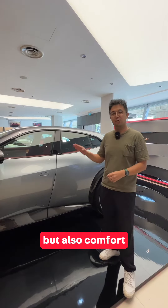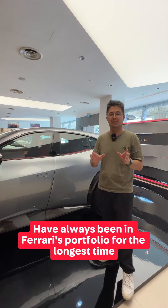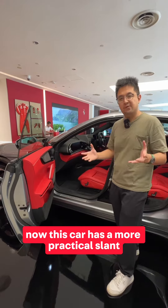Ferrari is not just about driving pleasure but also comfort, so a four-seater Ferrari has always been in Ferrari's portfolio. For the longest time, luxury is very important for Ferrari, and this car takes a more practical slant.